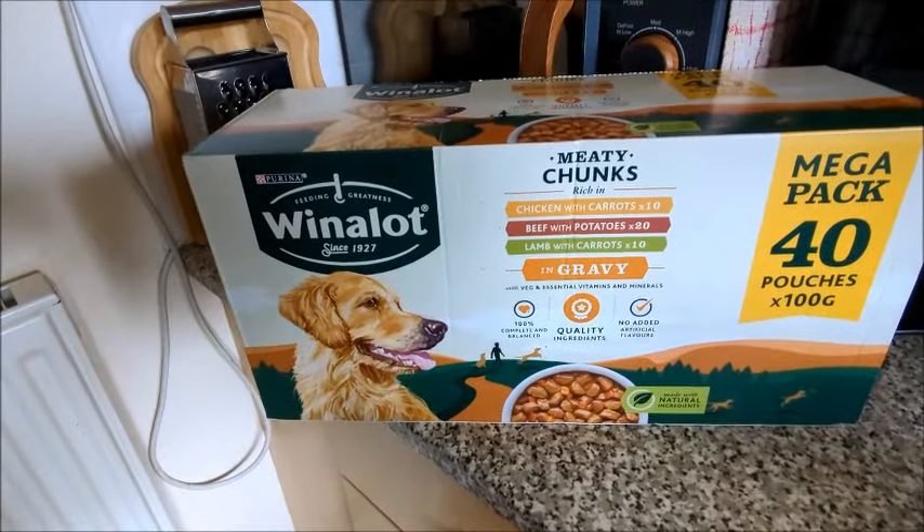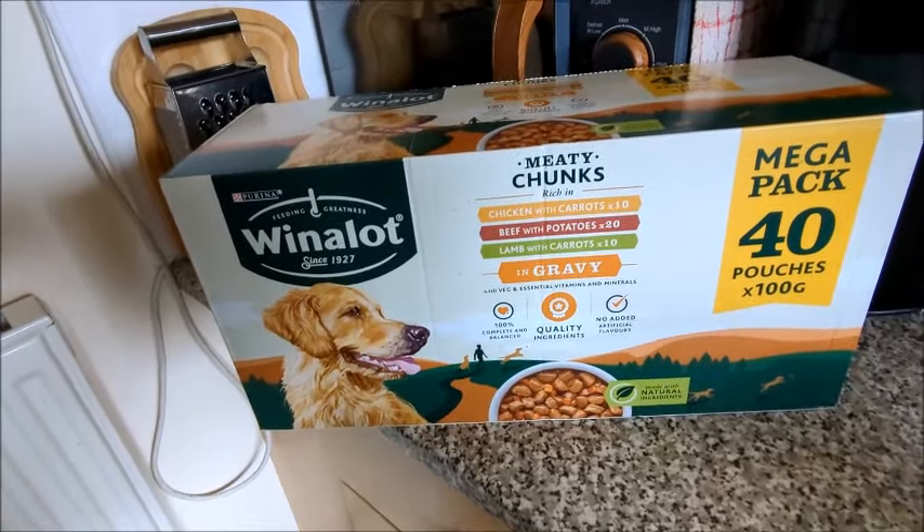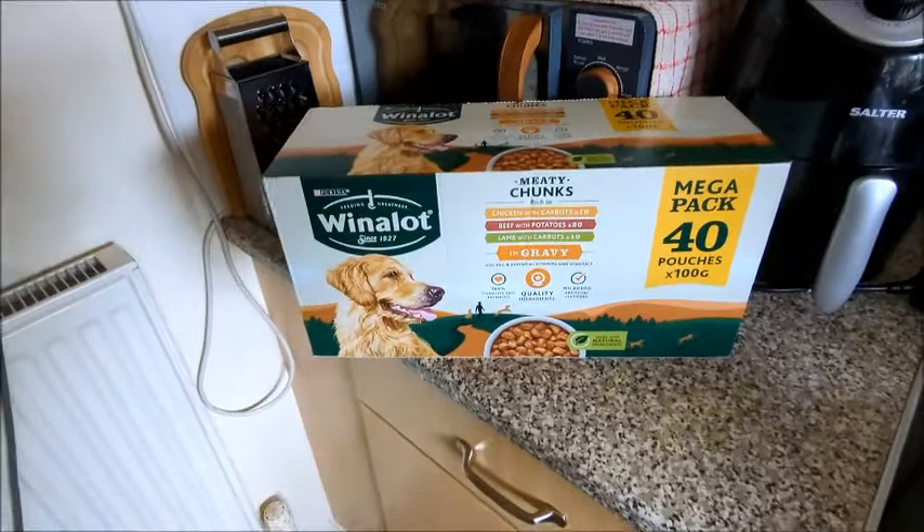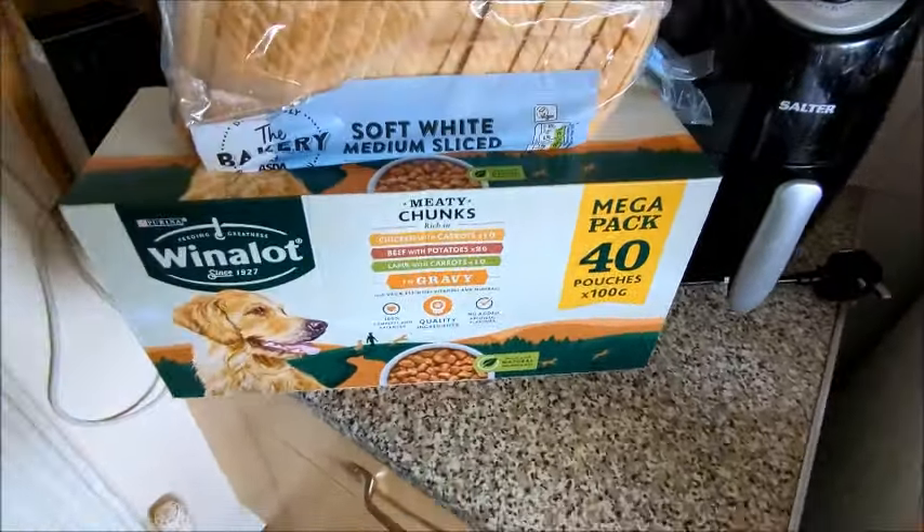Dash's 40 pouches — meaty chunks: chicken and carrot 10, beef with potato 20, lamb with carrot 10, all in gravy. I didn't go for the jelly.